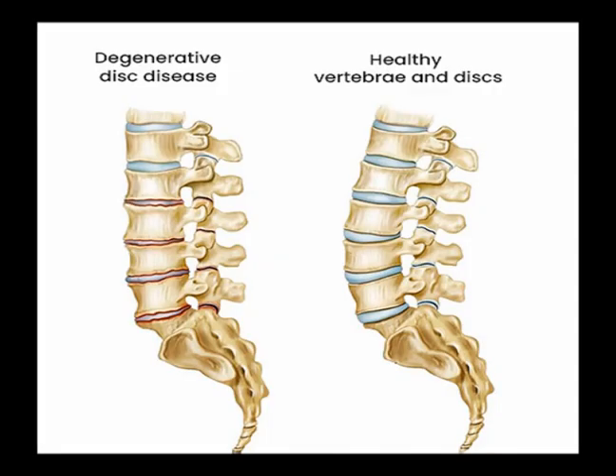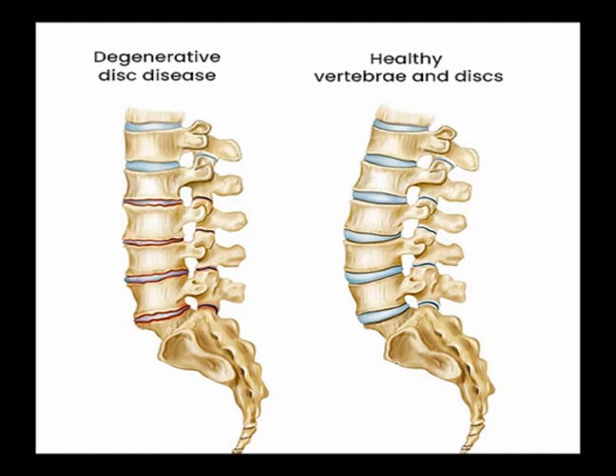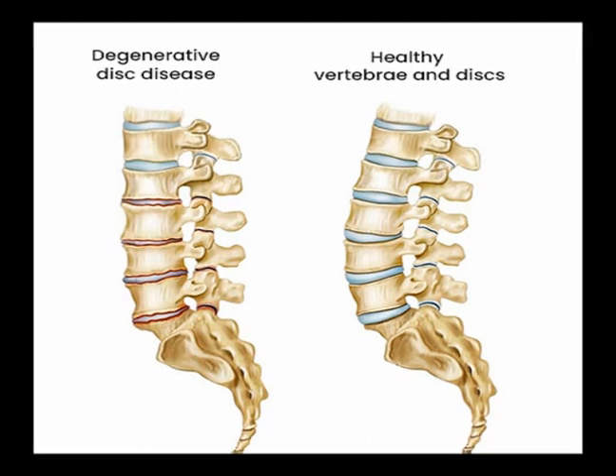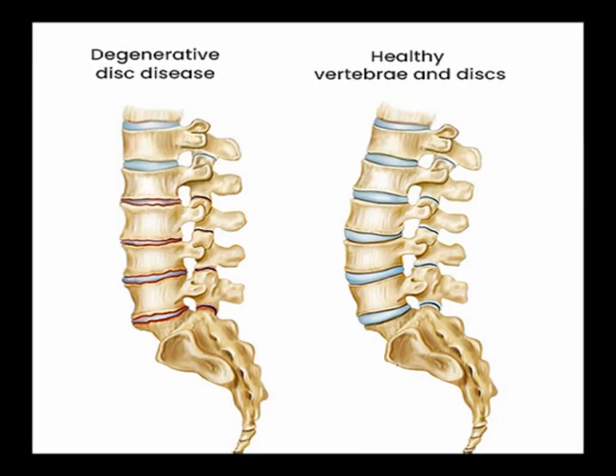The disc degenerative process is characterized by loss of water, and results in disc space narrowing. Disc degeneration is not exclusive to the older population — a degenerative disc can be found among young healthy discs in a young individual.